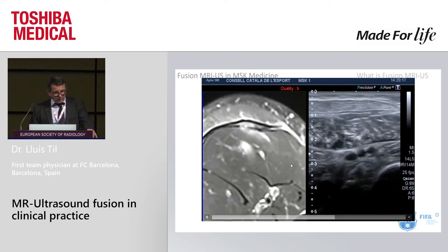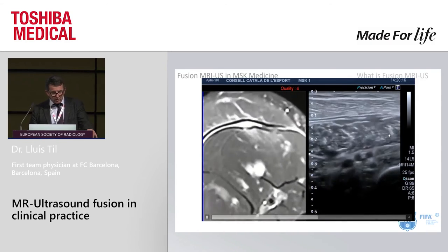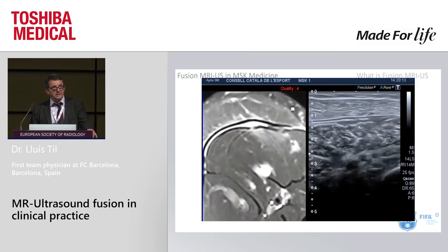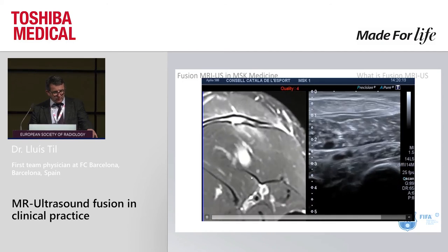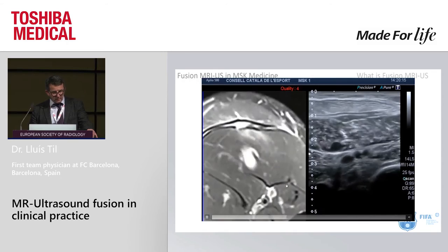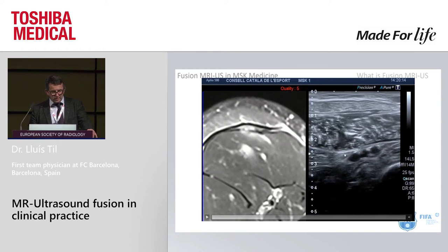Another problematic injury is the soleus muscle injury — very difficult to understand in ultrasound. By showing how the internal tendons of the soleus are torn in the MRI, we can then look at them in real time simultaneously in the ultrasound.